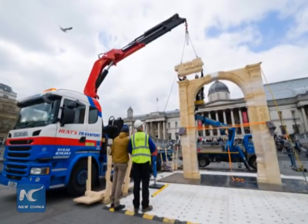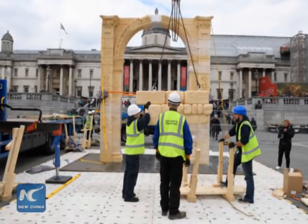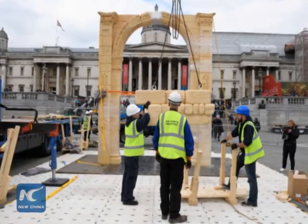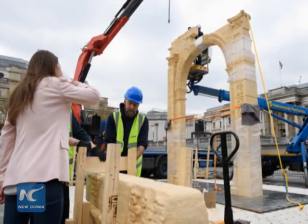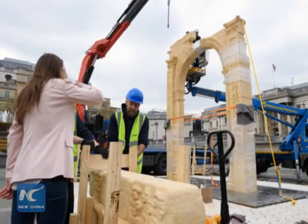It was created by the Oxford-based Institute for Digital Archaeology, a joint venture between a group of international academies. It stayed in London for three days before traveling to cities including New York and Dubai.